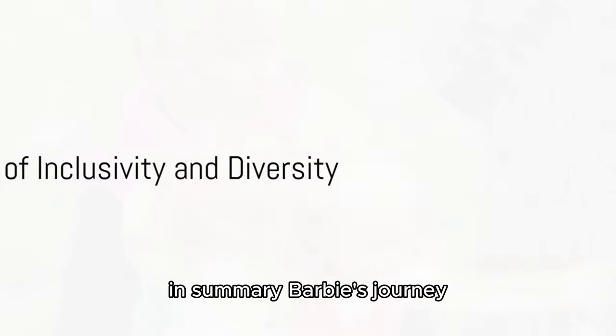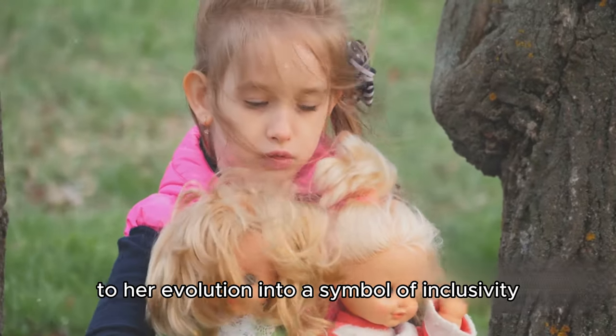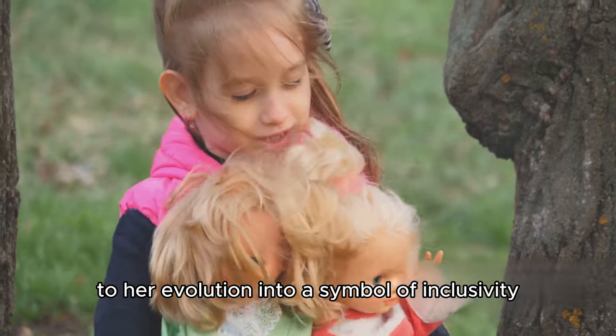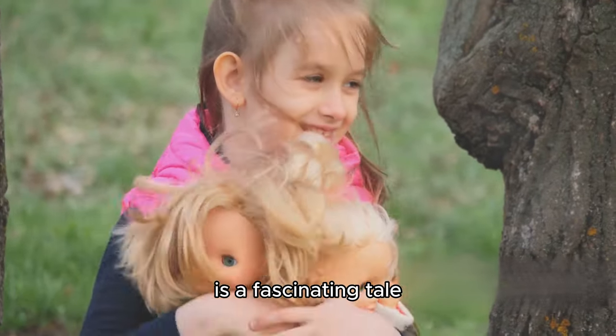In summary, Barbie's journey from her creation in the late 1950s to her evolution into a symbol of inclusivity and diversity in the 21st century is a fascinating tale.